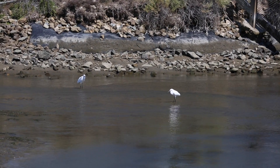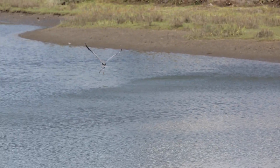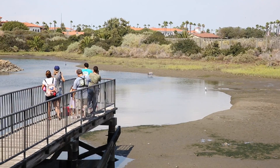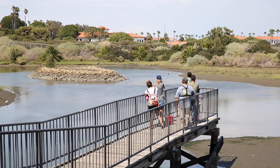Visit Cabrillo Beach's own wetland habitat, Salinas de San Pedro, and discover the plants and animals that call it home. Using binoculars, magnifying glasses, and other tools, aquarium educators and volunteers will help you observe and explore this natural habitat.